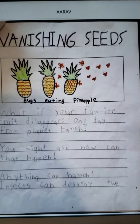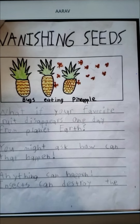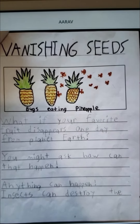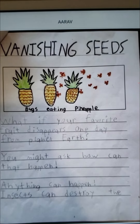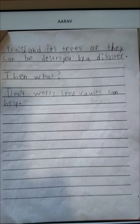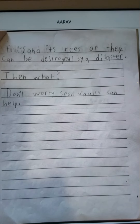Vanishing Seeds. What if your favorite fruit disappears one day from planet Earth? You might ask, how can that happen? Anything can happen. Insects can destroy the fruits and its trees, or they can be destroyed by disaster. Then what? Don't worry — seed vaults can help.